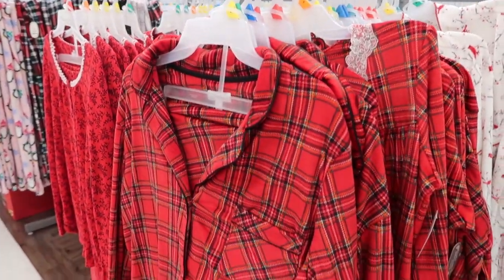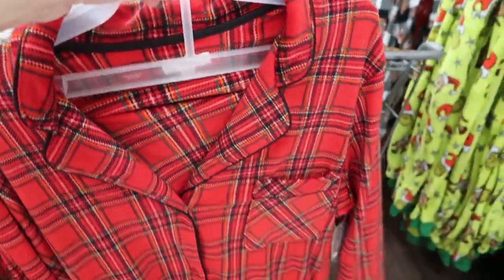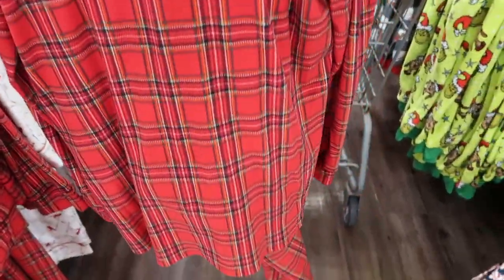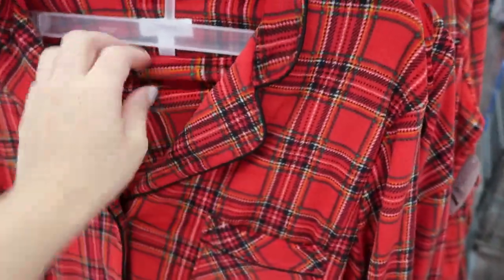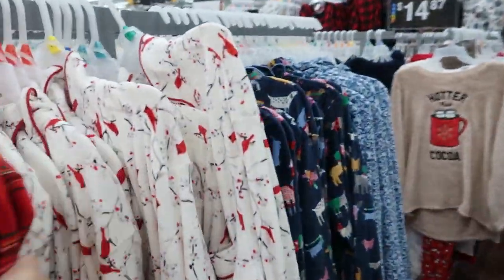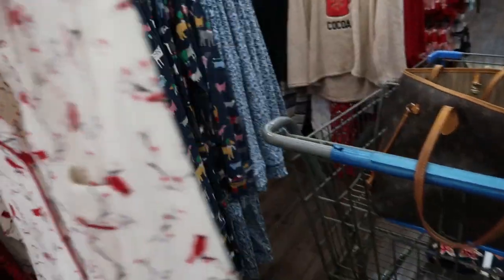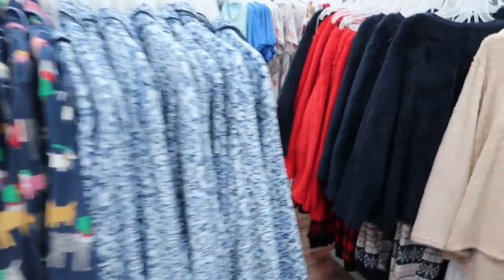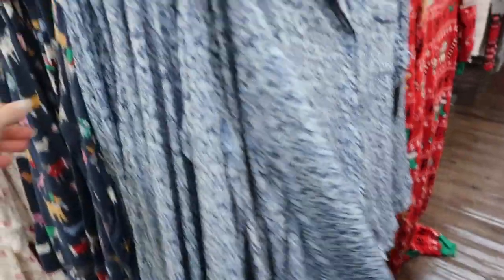I think these pajama sets make great gifts. They're $16.94. I love this classic button-down top and pants set. They're really soft, really stretchy, and well-made. They have this tartan plaid, the cardinals — anyone that loves cardinals, this would be such a cute outfit. There's this blue, and for the puppy lover, this set is so cute.